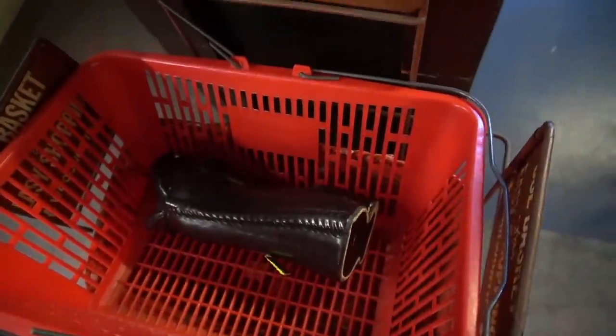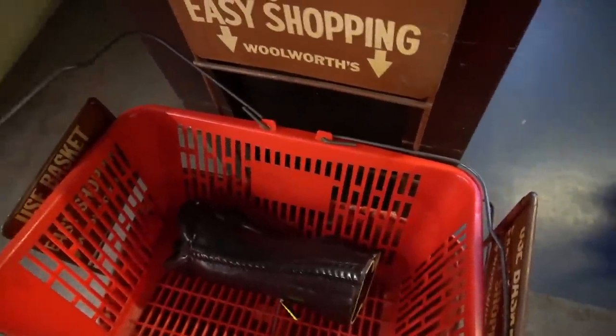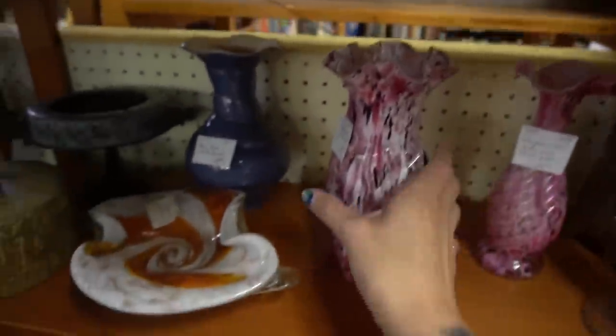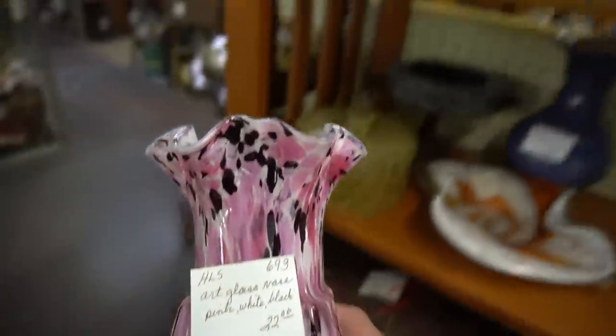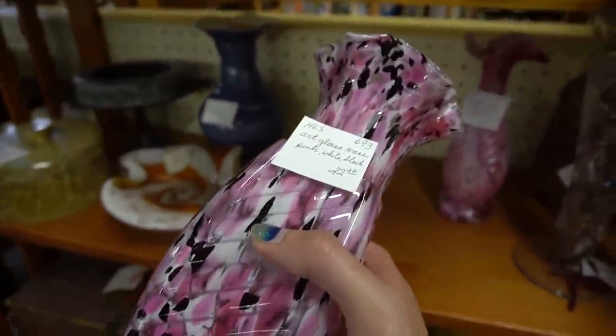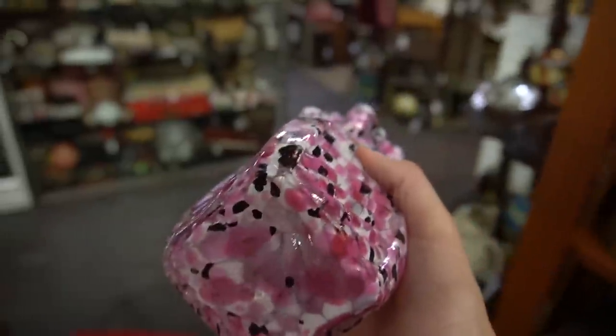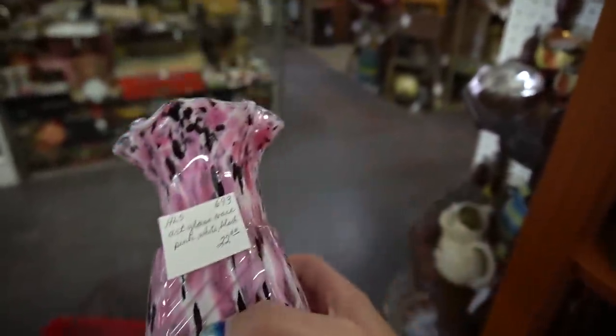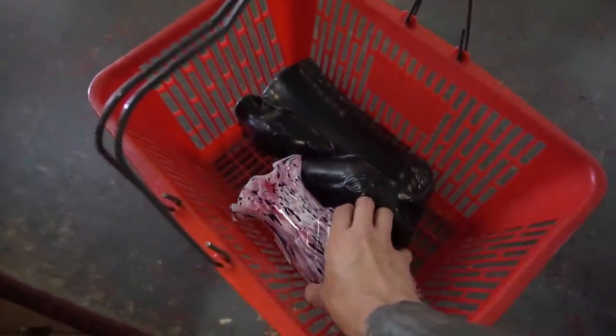Ta-da! I need two hands to grab the basket. So this guy is $22.00 — it's not marked. It really reminds me of that Marianna Vasa Fenton that I've been getting lately. It might not be, but in either case it's a really pretty art glass piece. I think I'm going to get it either way because I feel like I can still make money on it. I'm hoping it's Fenton — I'm not counting on it, but I'm going to get it.